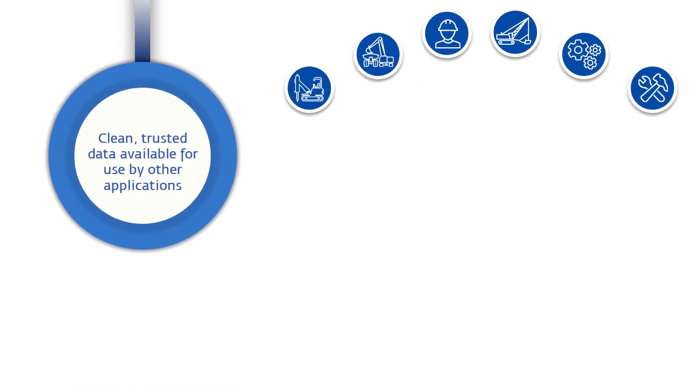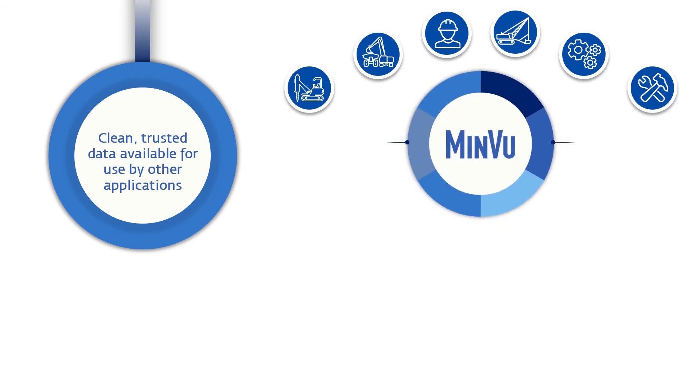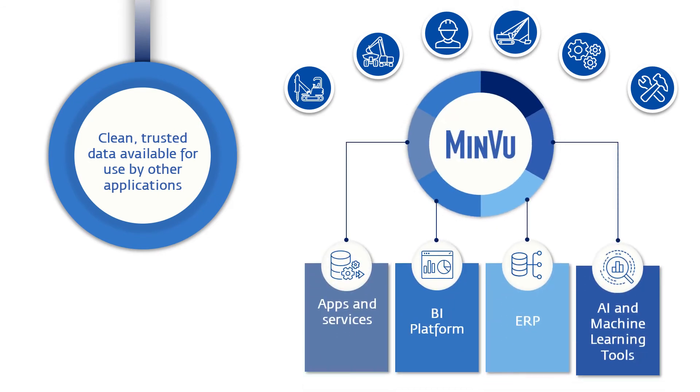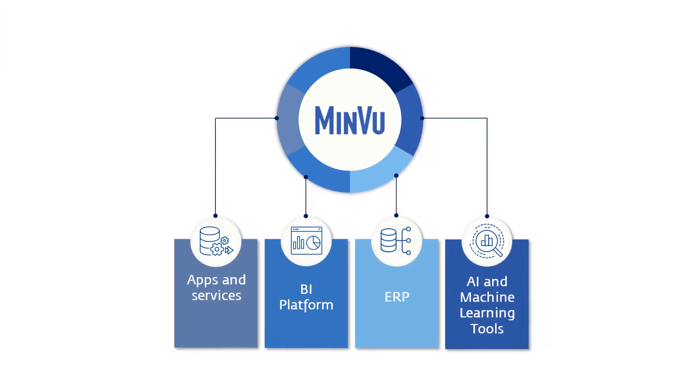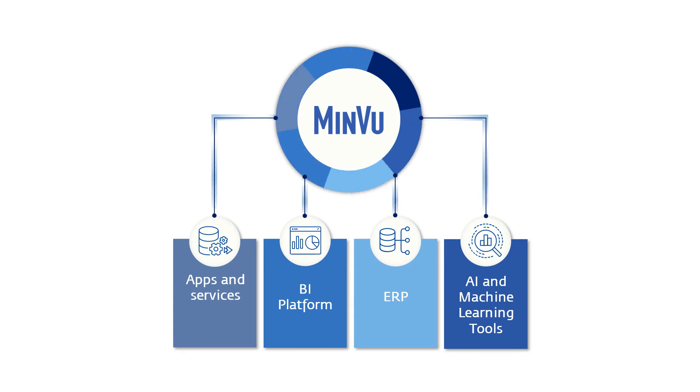Now you have clean, trusted data available for use by any applications, services, BI tools and data warehouses, as well as advanced AI and machine learning tools. MinView's cleansed data is available to any system on your operation that could benefit from trusted, accurate information.